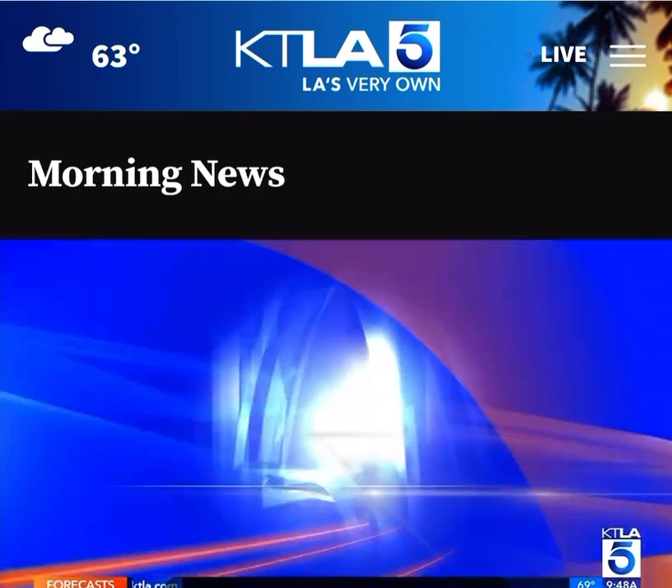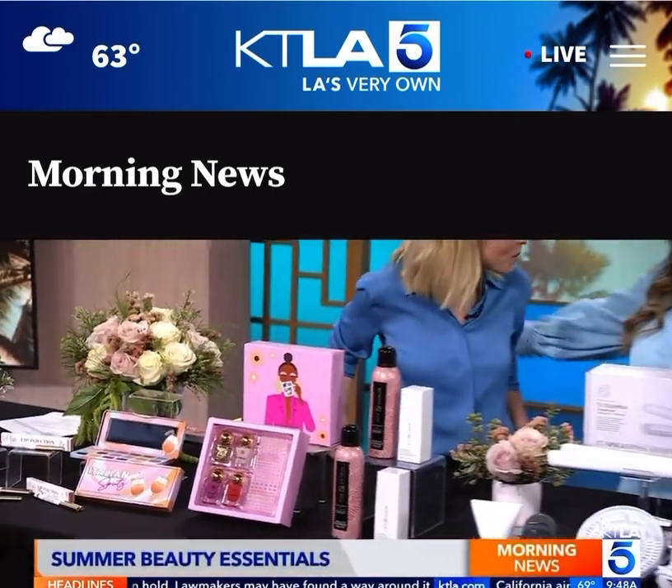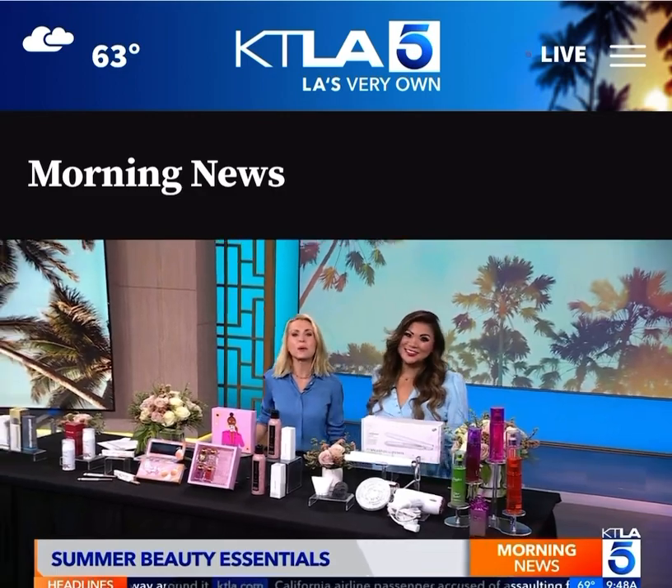For more information on these summer beauty essentials, go to Jennifer Chan's website jenchanglam.com — that's with two N's — jenchanglam.com. You can also follow her on Instagram. Thank you so much, great to see you. We're going to take a quick break and we'll be right back.